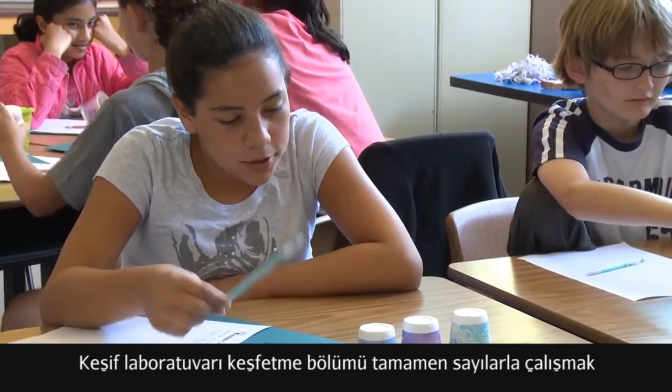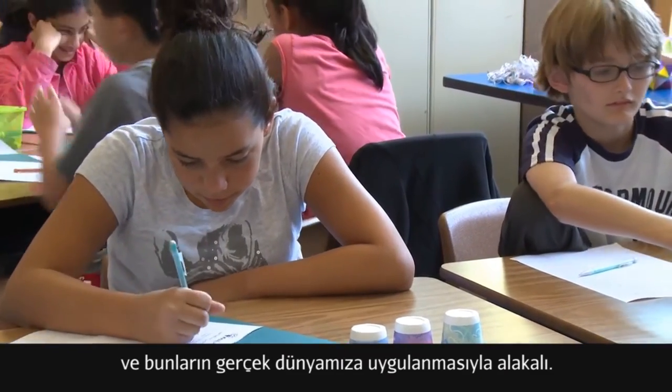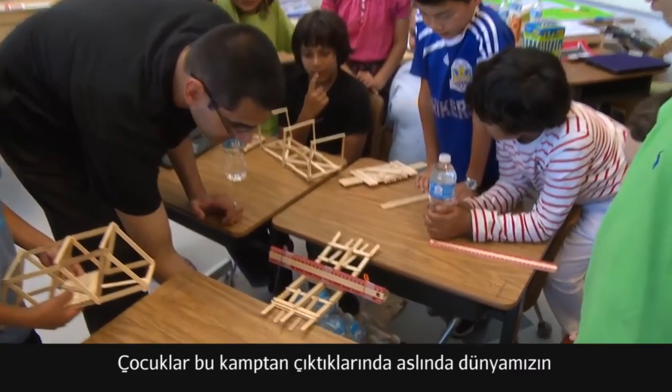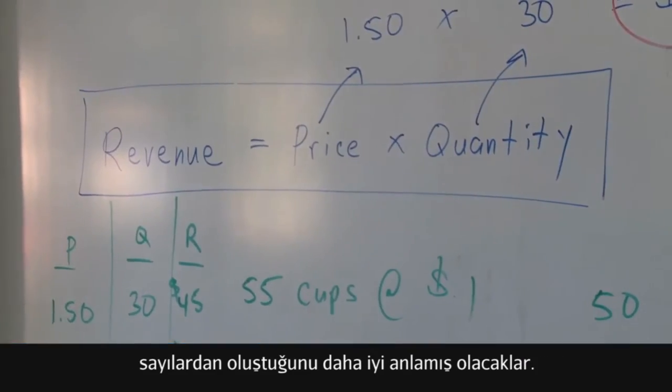The Discovery Lab Explore session is all about working with numbers and how they apply in the real world. It's a chance for students to see where math exists, where they previously didn't really think to go. The students will walk away from this camp with a better understanding of how numbers make our world work.